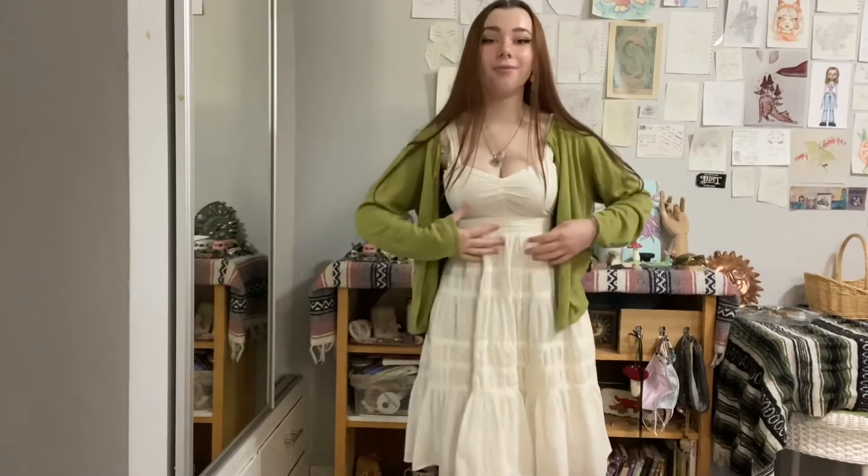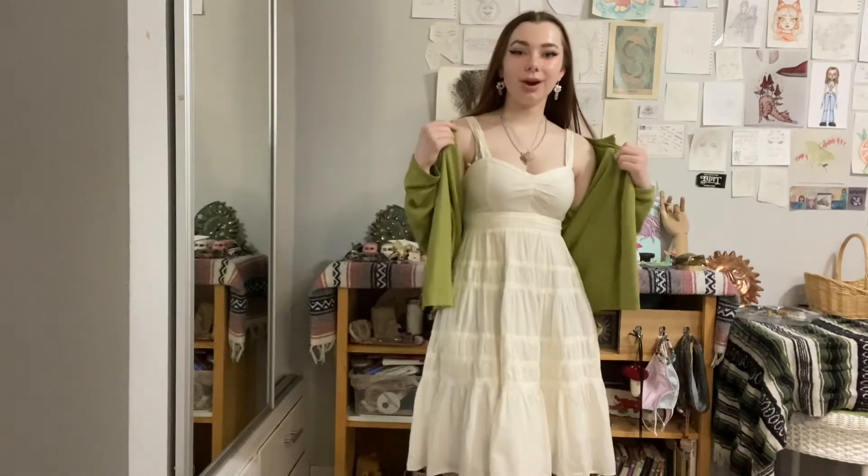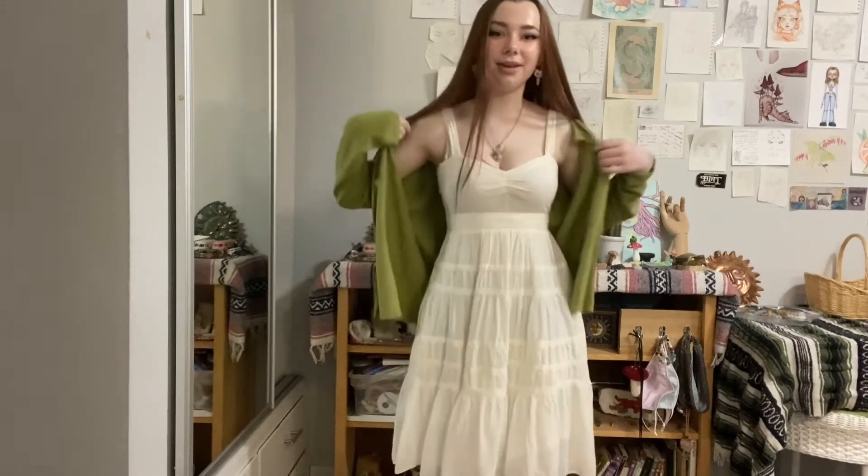Okay, you guys, so here is the outfit on. It is this white dress that's thrifted, this green little cardigan. I kept on all the same jewelry and everything. I am going to wear some black shoes, which I'll show a little picture of. I don't really want to show my feet on the internet, so that's so sad. But yeah, I decided not to go with the black boots — I decided to wear little black platforms instead. So here's the outfit and on to the next.